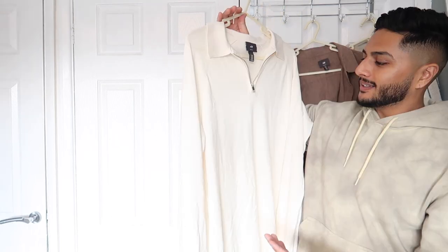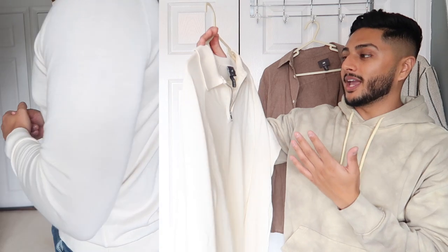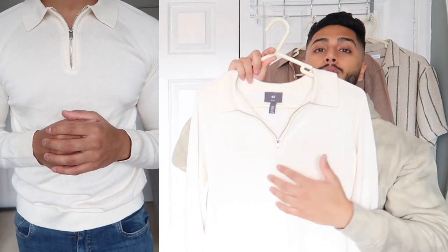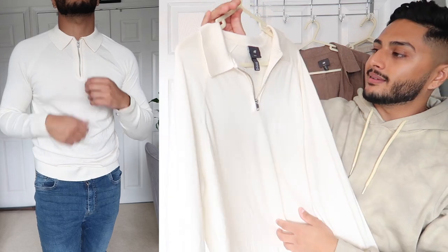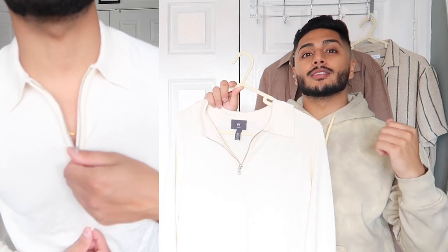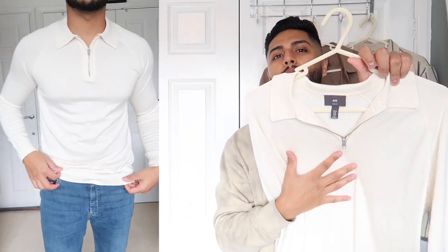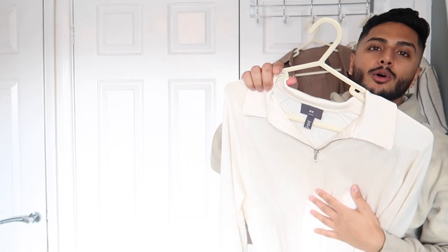Lastly there's this knitted collared jumper with a zip — slim fit, medium, off-white cream color. I like knits and sweaters more than shirts, but I thought this was a nice in-between. When I put it on it felt amazing — super comfortable. I initially thought I wouldn't like it that much, but when I got home and tried it I was really impressed. Alicia thought it wouldn't look good with cargos, but personally I think it looks really really nice.